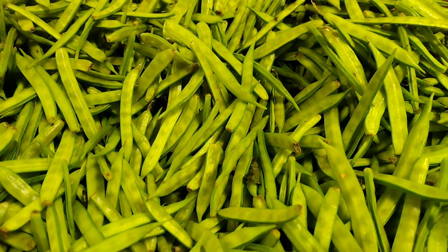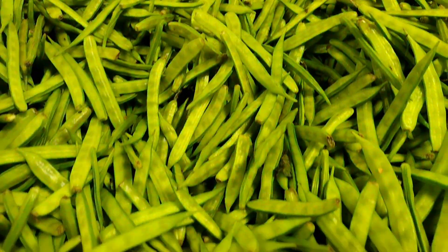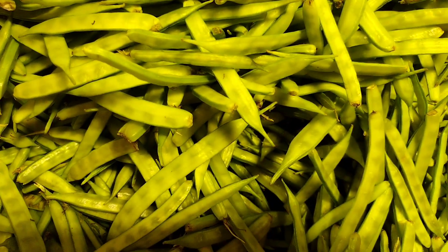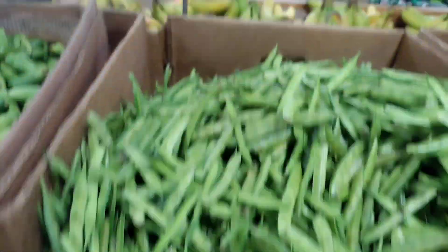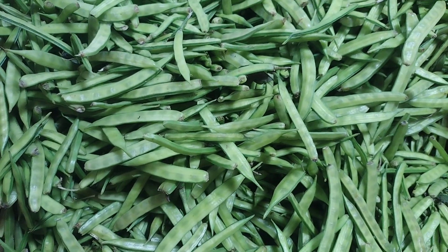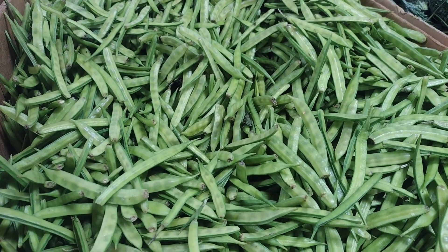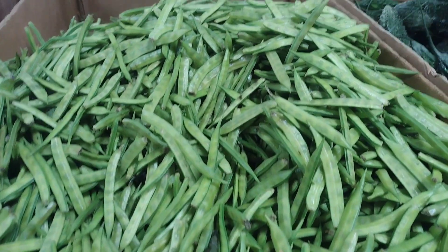Fresh guar pods are not commonly used in the same way that the seeds are used. The seeds are typically removed from the pods and then processed to extract the guar gum. However, fresh guar pods can be eaten and considered as a vegetable in a few countries. The taste can be somewhat bland, but they are a good source of fiber and vitamins. They are usually cooked as a curry or added in soups and stews.